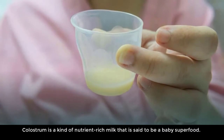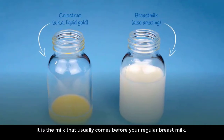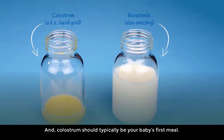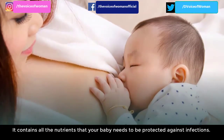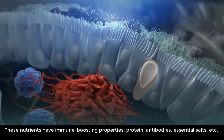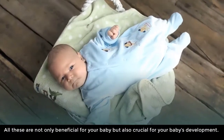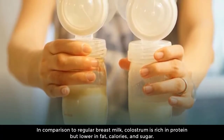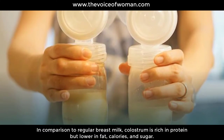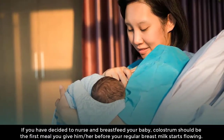What is colostrum? Colostrum is a kind of nutrient-rich milk that is said to be a baby superfood. It is the milk that usually comes before your regular breast milk, and colostrum should typically be your baby's first meal. It contains all the nutrients your baby needs to be protected against infections — these nutrients have immune-boosting properties including protein, antibodies, and essential salts. In comparison to regular breast milk, colostrum is rich in protein but lower in fat, calories, and sugar.